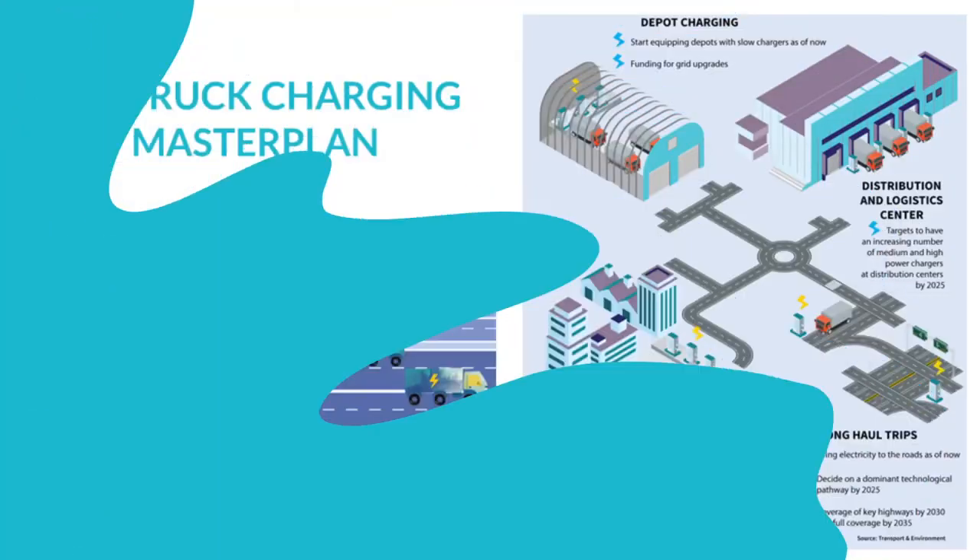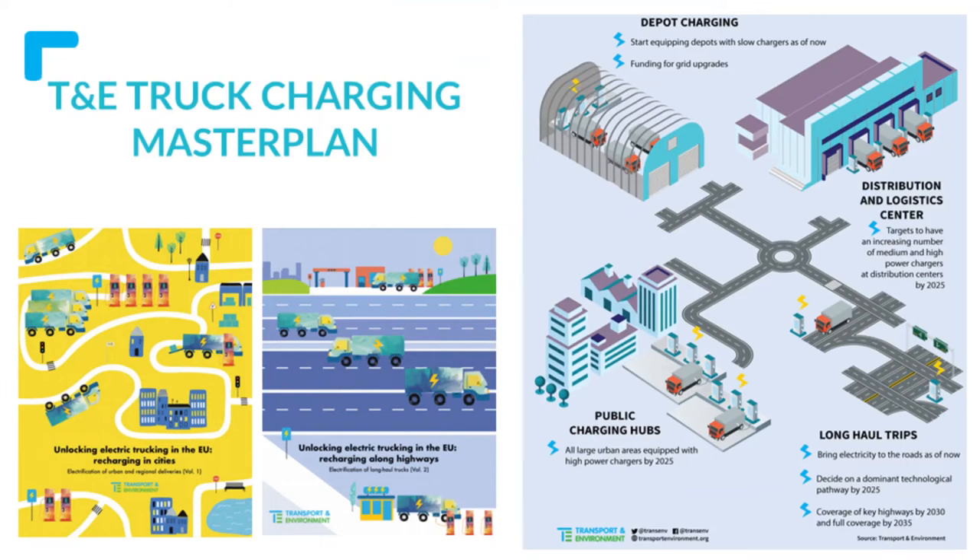To take into account these new zero-emission electric trucks coming to the market, what we need is to provide a complete master plan for electric truck charging. T&E has published two reports over the past couple of years: the first focusing on cities and assessing the charging needs for trucks in cities over the next decades, and the second looking at long-haul trips and charging alongside the highways.